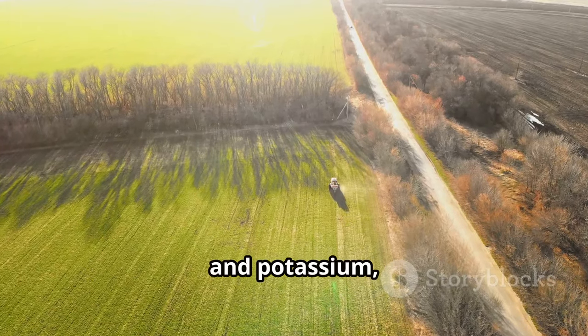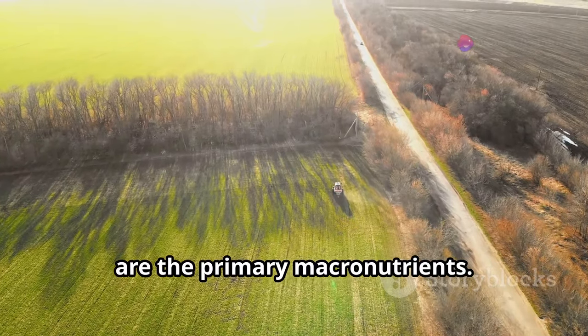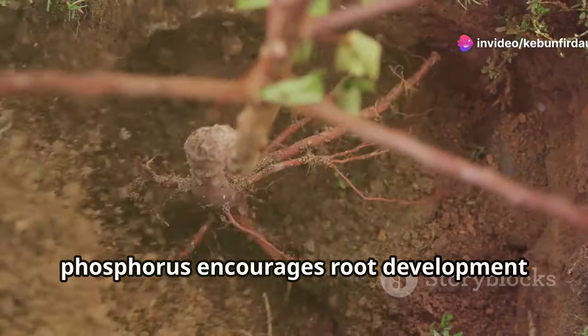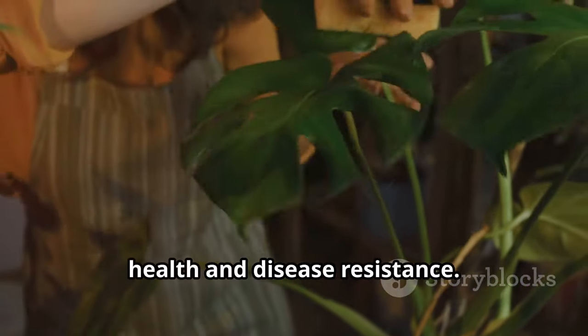Nitrogen, phosphorus, and potassium — often referred to as NPK — are the primary macronutrients. Nitrogen fuels leafy growth, phosphorus encourages root development and flowering, while potassium aids in overall plant health and disease resistance.